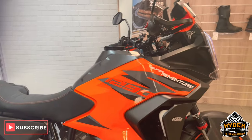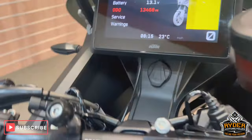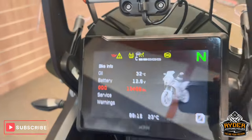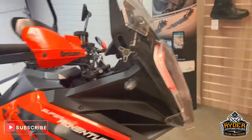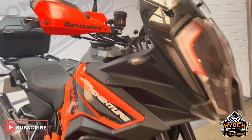Today we've got this really nice KTM Super Adventure 1290s. It's a 21 plate. The mileage is 13,468. It's the walk-around video just to show you around the bike and show you what extras are on the bike, or anything we've come across in the valet.